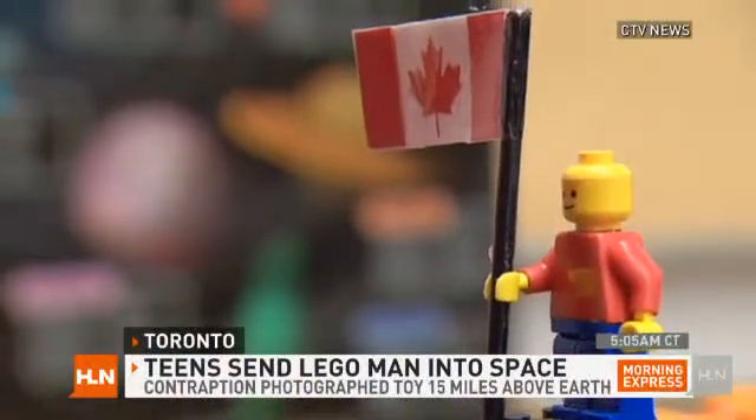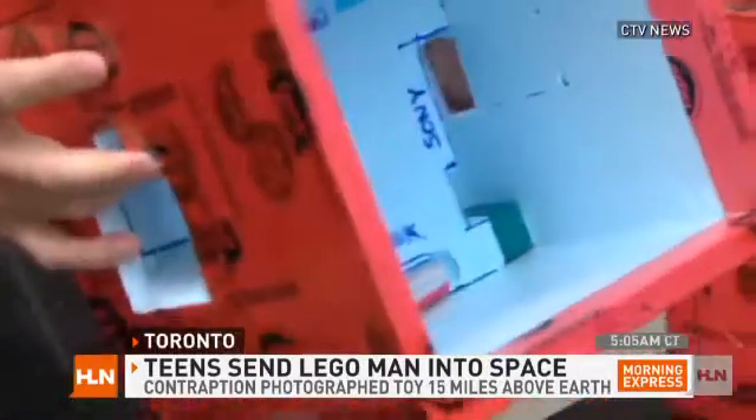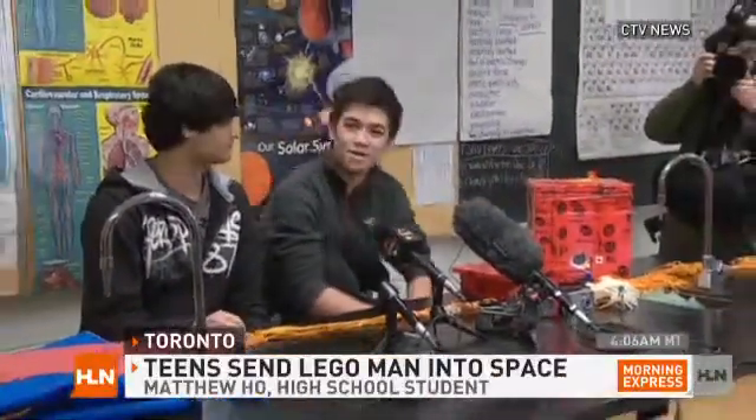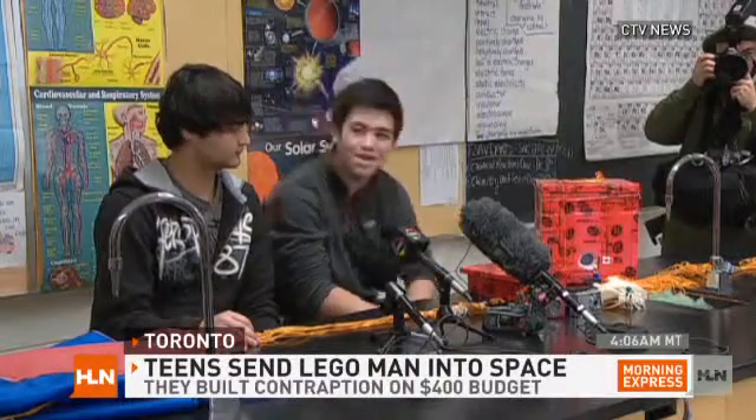Why not just send a Lego man right into space, right? This is definitely plausible. We can pull this off too, if we really put our minds to it. They actually made a capsule with a parachute, and they used a 12-foot, 1,200-gram weather balloon, and sent this capsule over 80,000 feet into the stratosphere.